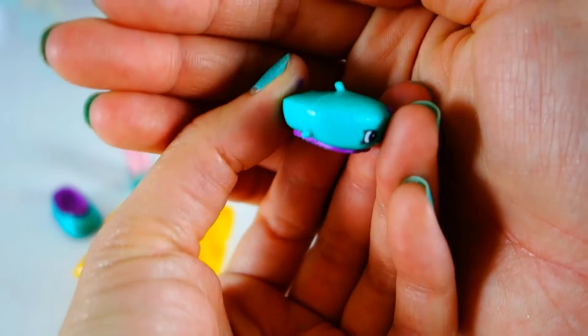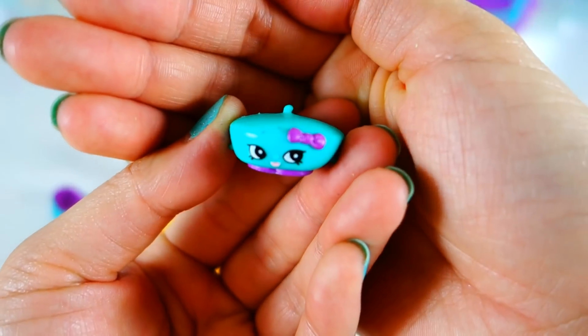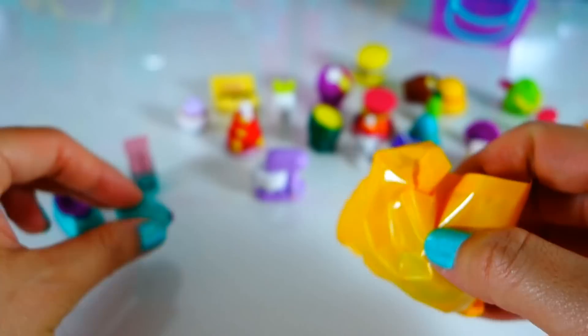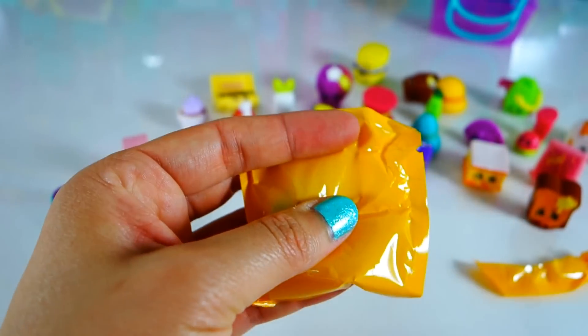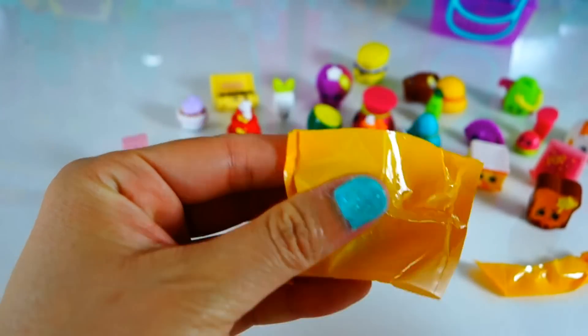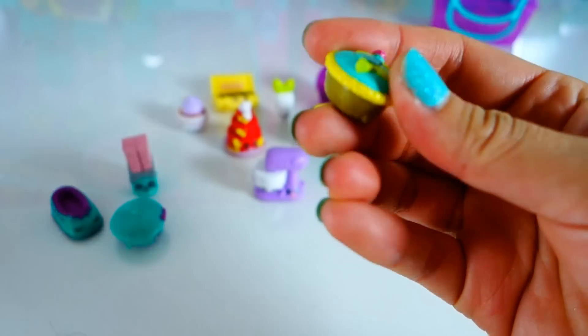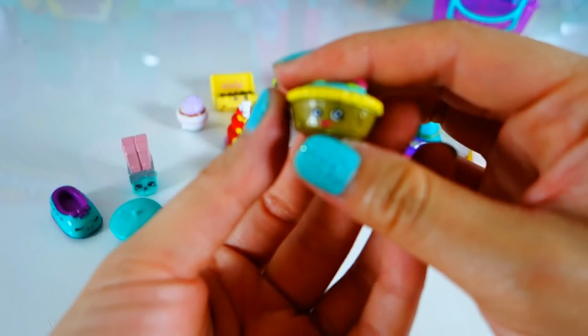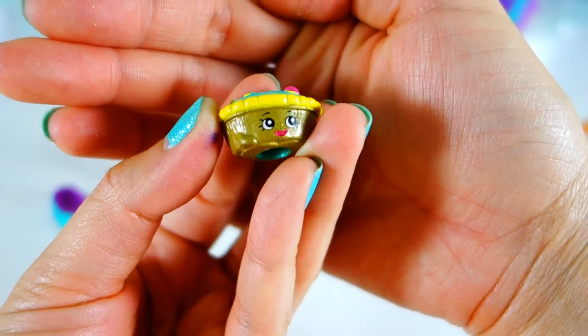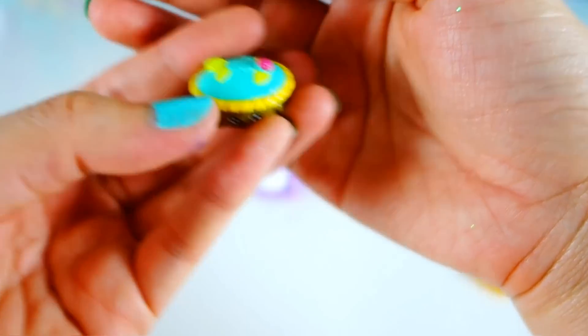We got Bonnie Barrette — also in green and purple. So it seems like this Super Shopper Pack comes with mostly green and purple colors. And this is Queen of Tarts in green and yellow — oh my gosh, that's so cool!